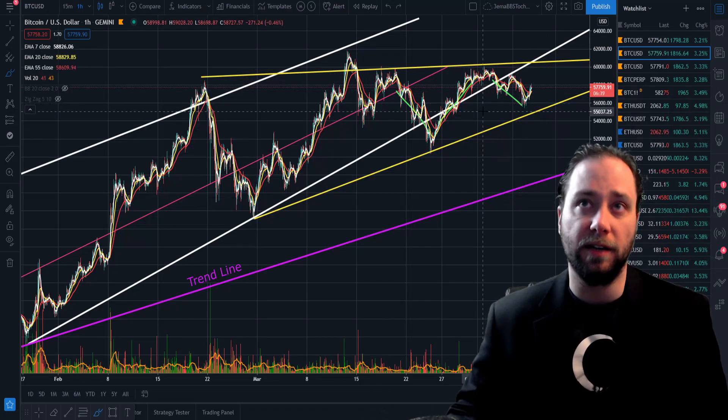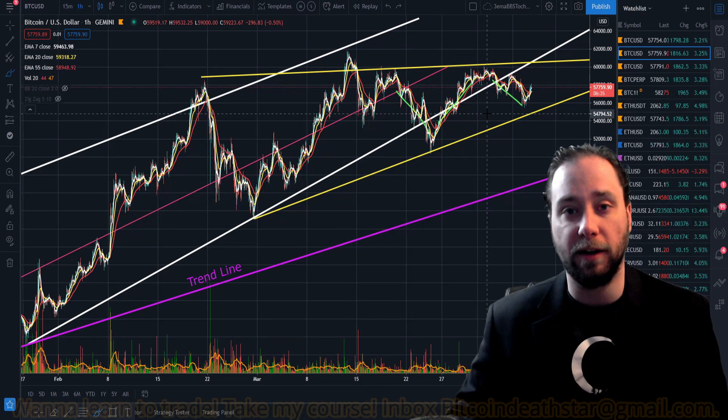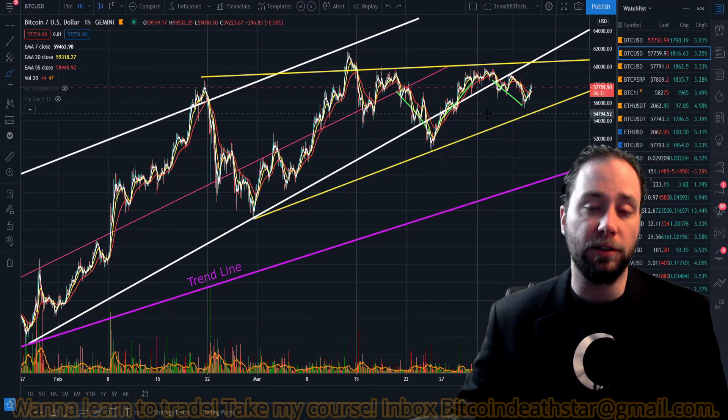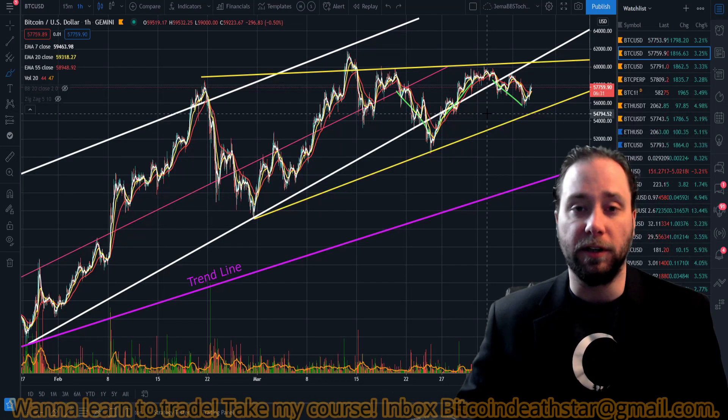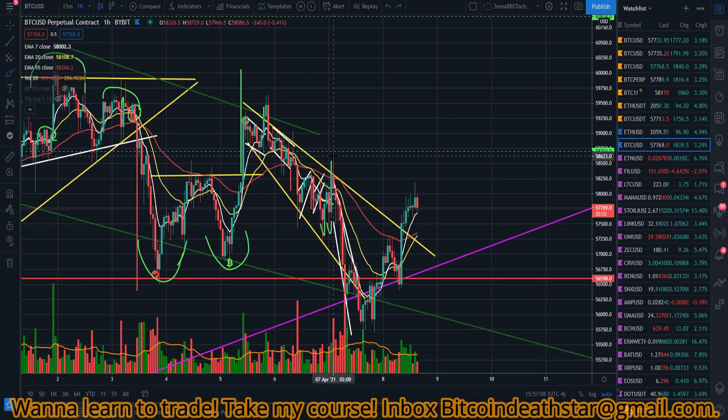Remember we determined that this was a horizontal triangle and not an ascending, so there's no exact direction we know it's going to go. We have to play the breakout, or play the EMA crossings, or play one of the many other indicators which are viable at the same time.